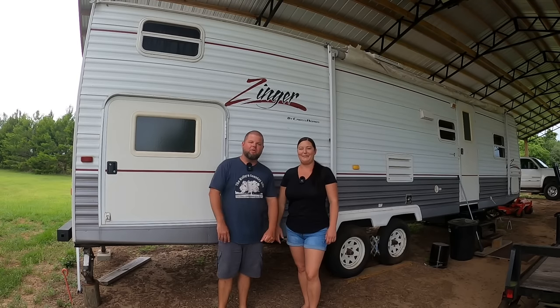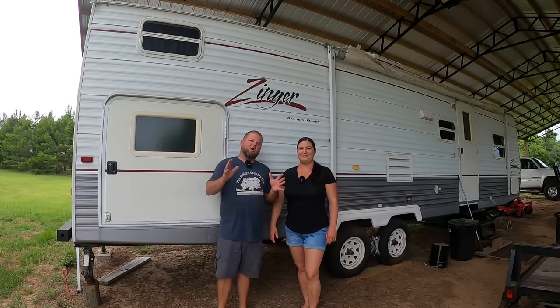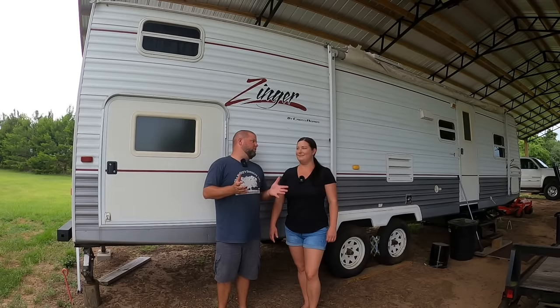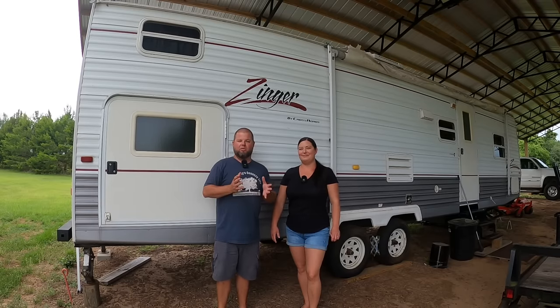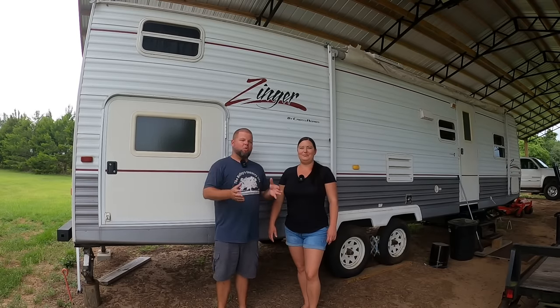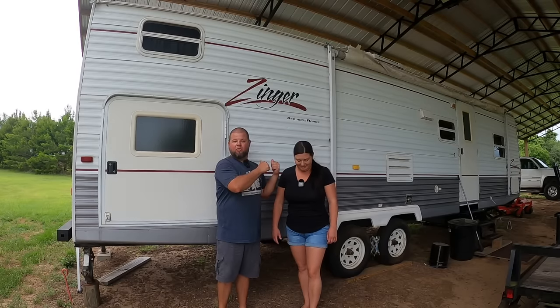Welcome back everybody. My name is Andrew, and I'm Tiffany, and we're the Kellys. I've been promising a series of videos that's going to eventually lead up to us finishing our home. One popular question I see on a lot of forums all the time for people that are building houses is: we're going to look at living in a camper full time — any tips, tricks, or thoughts? So that's what this video is going to be about.